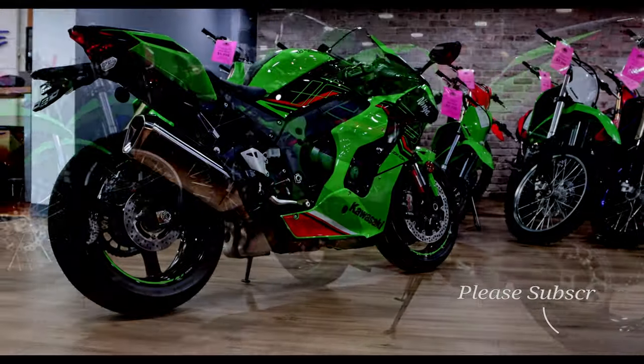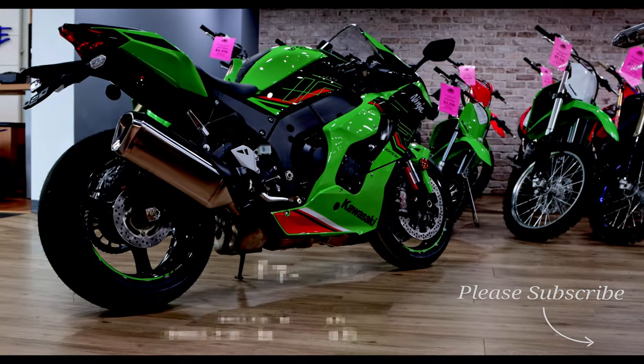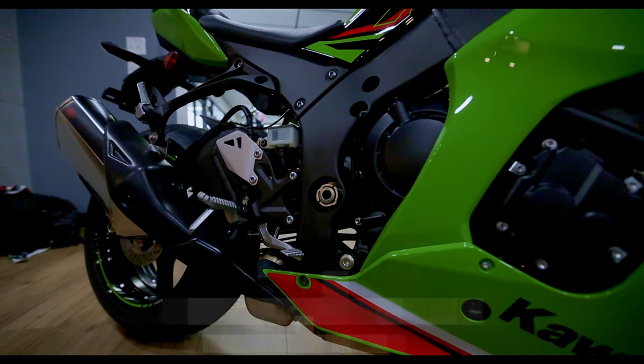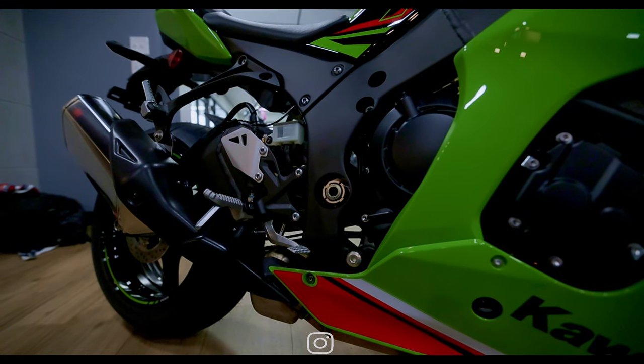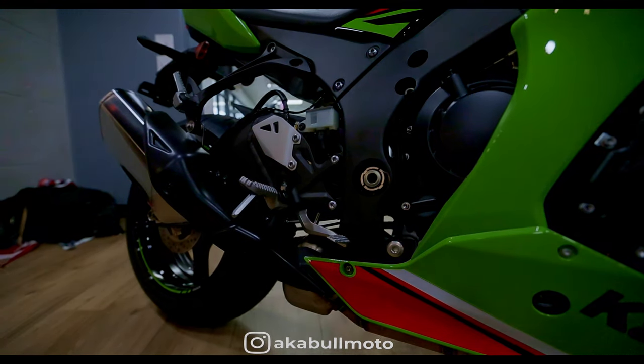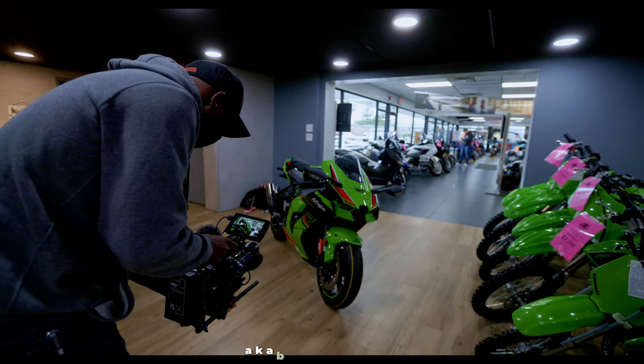This ZX-10R is rocking a 998cc four-stroke inline four, 16-valve liquid-cooled engine. It comes with a six-speed transmission with a return shift and it's chain driven.